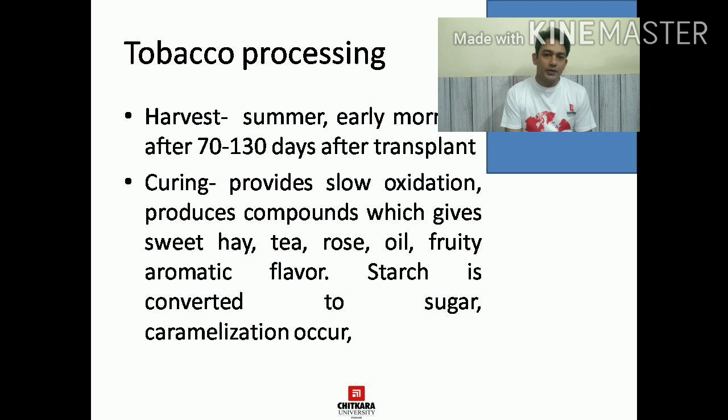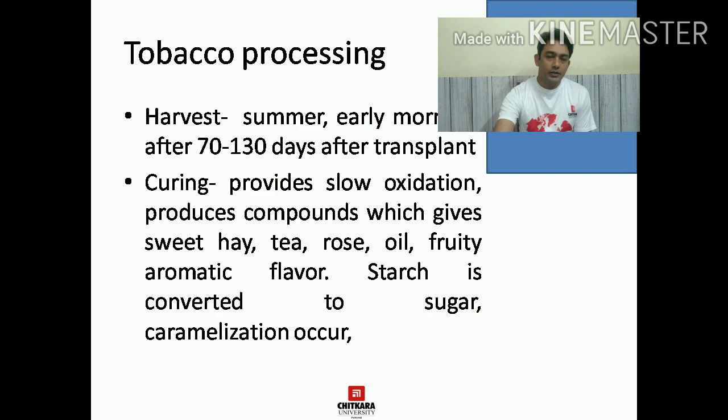Tobacco processing starts from harvesting. It starts early in the morning and after 70 to 130 days from transplanting of these species, it goes for harvesting. Curing is a very important process in tobacco processing. It provides slow oxidation and develops lots of aroma and flavor, and it mellows down the nicotine content of tobacco. That is the reason curing is considered to be one of the most important steps in tobacco processing.